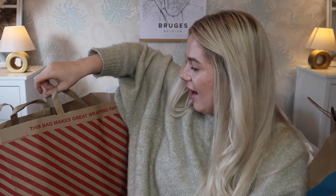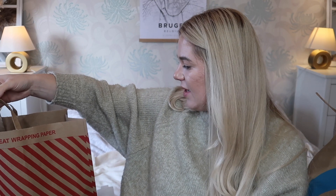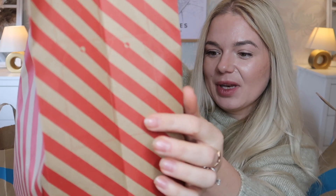Let's just get into the haul. I've got this big bag and one little bag. They've got the Christmas bags back again which you can use as wrapping paper. Unfortunately some of these bags don't really last. They also have little tags you can cut and make present tags.